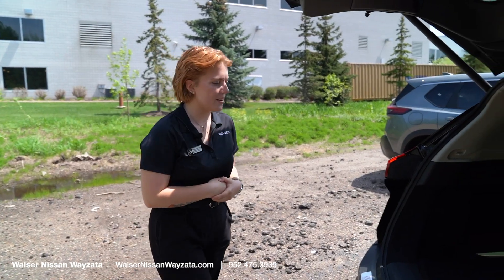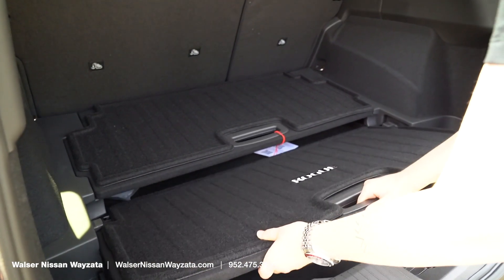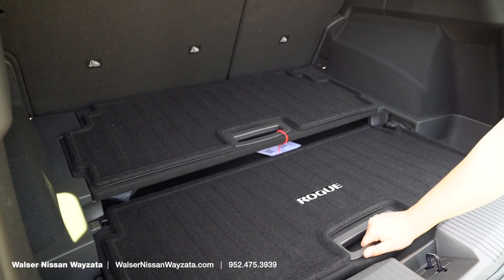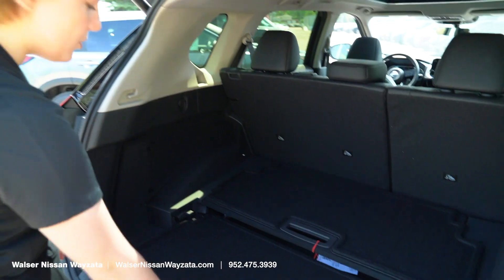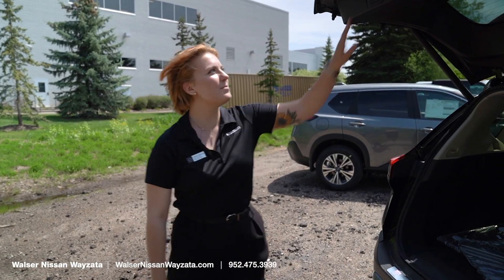Let's take a look at the cargo area. You can see you have two different panes right here that you can adjust for depth. You have your spare tire underneath both of those, and then you have a couple of extra space compartments on the sides.